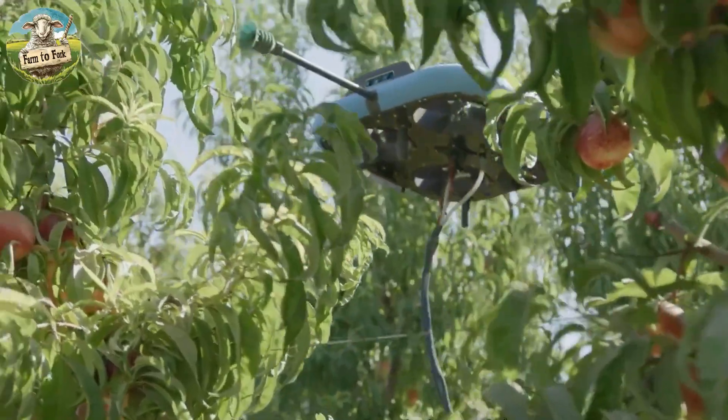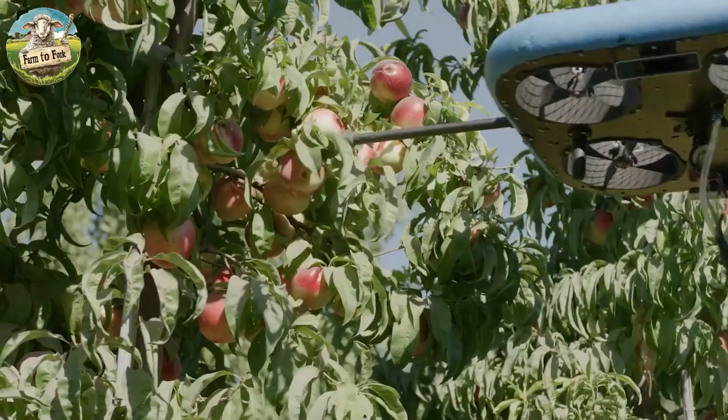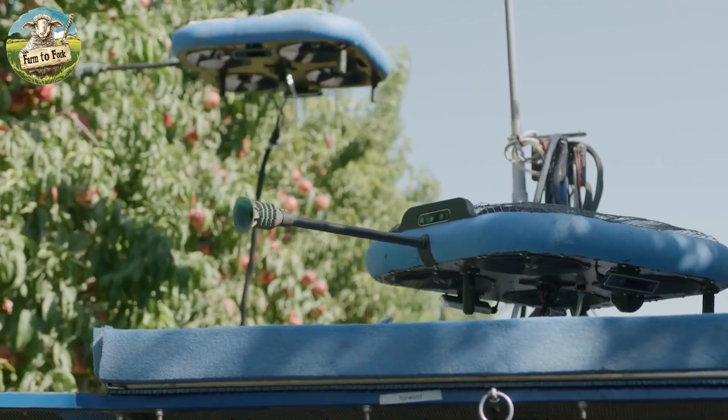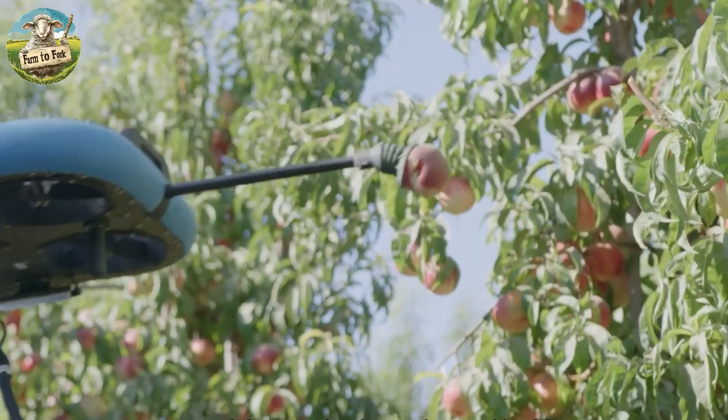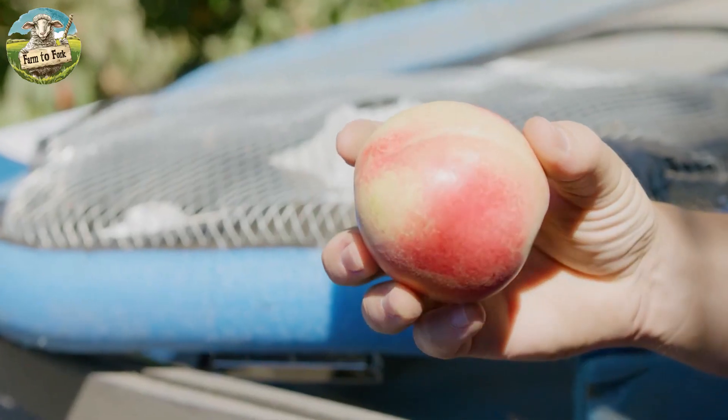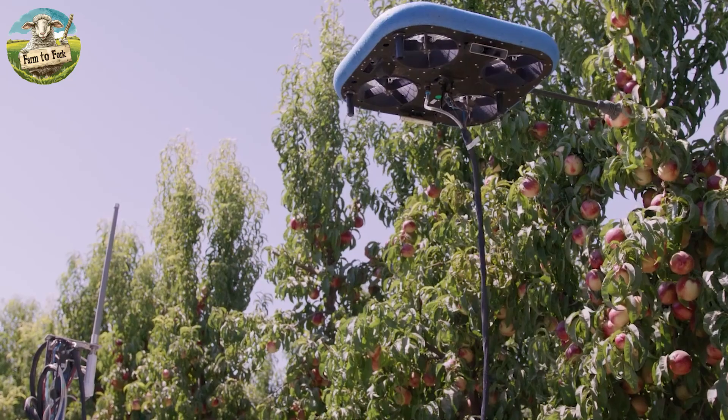Many farms in America have embraced advanced machinery and automated equipment to streamline the apple harvesting process. The use of drones in agriculture has expanded rapidly, and now innovative technologies are being developed to utilize drones for apple picking.